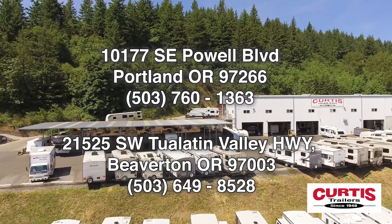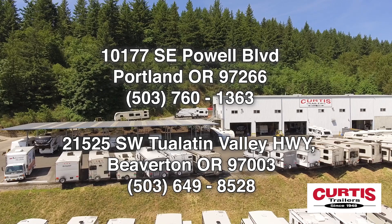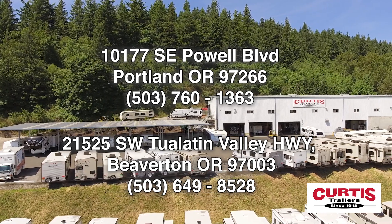Come tour the Alliance RV Paradigm 382RK today at Curtis Trailers, where our business has been your vacation since 1948.